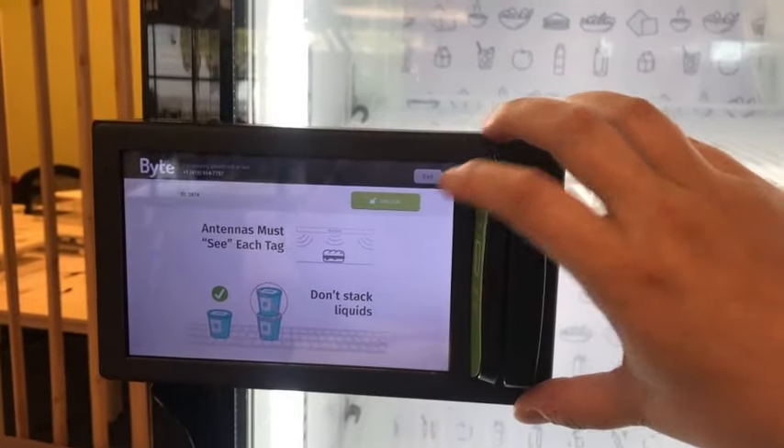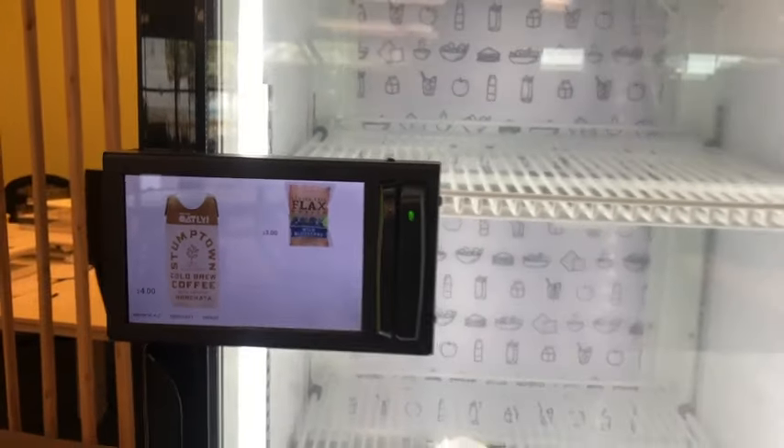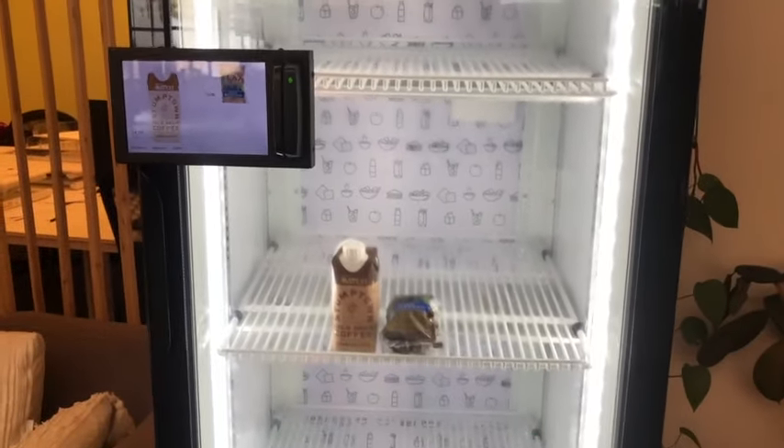I'm going to lock the fridge and hit exit. Now my products show up in inventory — they are ready for sales.